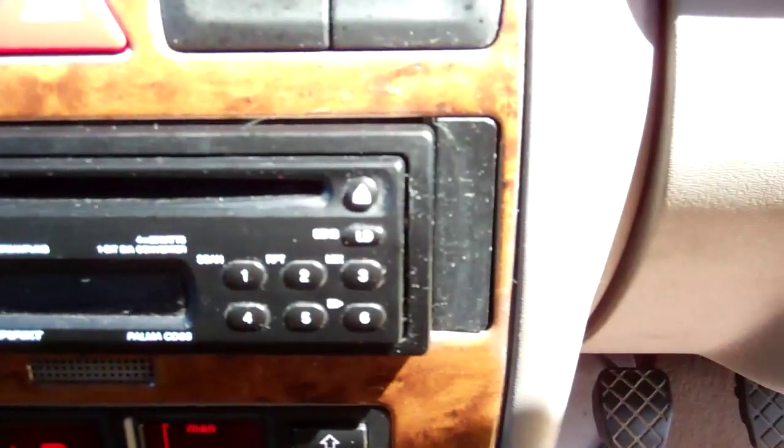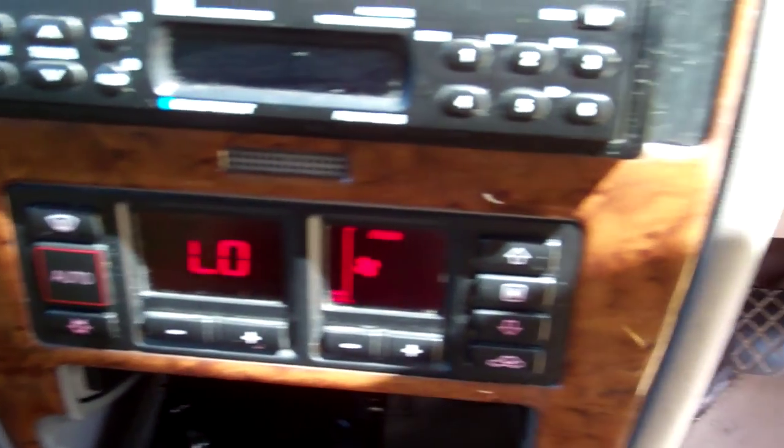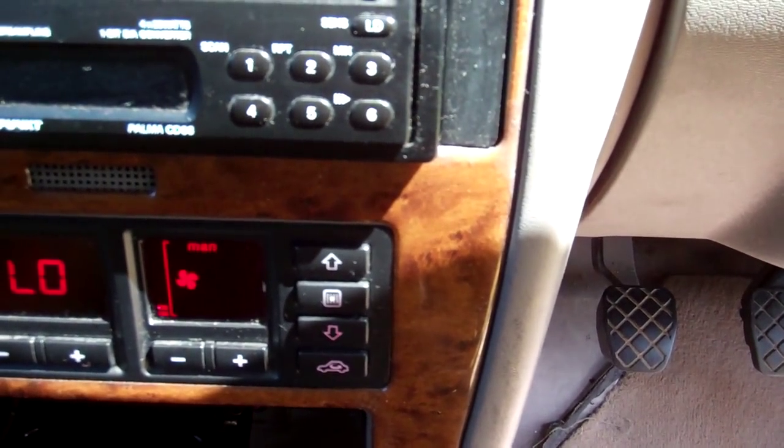Over here we have a Blaupunkt CD radio player — there is no power to that. Down here we have climate air conditioning. We can hear the air conditioning kicking in but it is not cold.